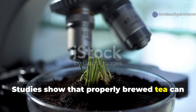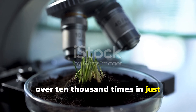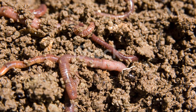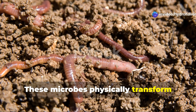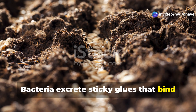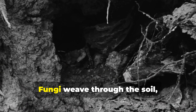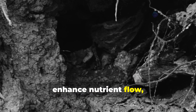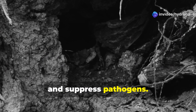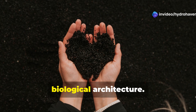Studies show that properly brewed tea can increase beneficial microbe populations by over 10,000 times in just 24 hours. These microbes physically transform your soil. Bacteria excrete sticky glues that bind particles into aggregates, improving water retention and aeration. Fungi weave through the soil, forming networks that hold structure, enhance nutrient flow, and suppress pathogens. No physical amendment—sand, perlite, or vermiculite—can create this kind of biological architecture.